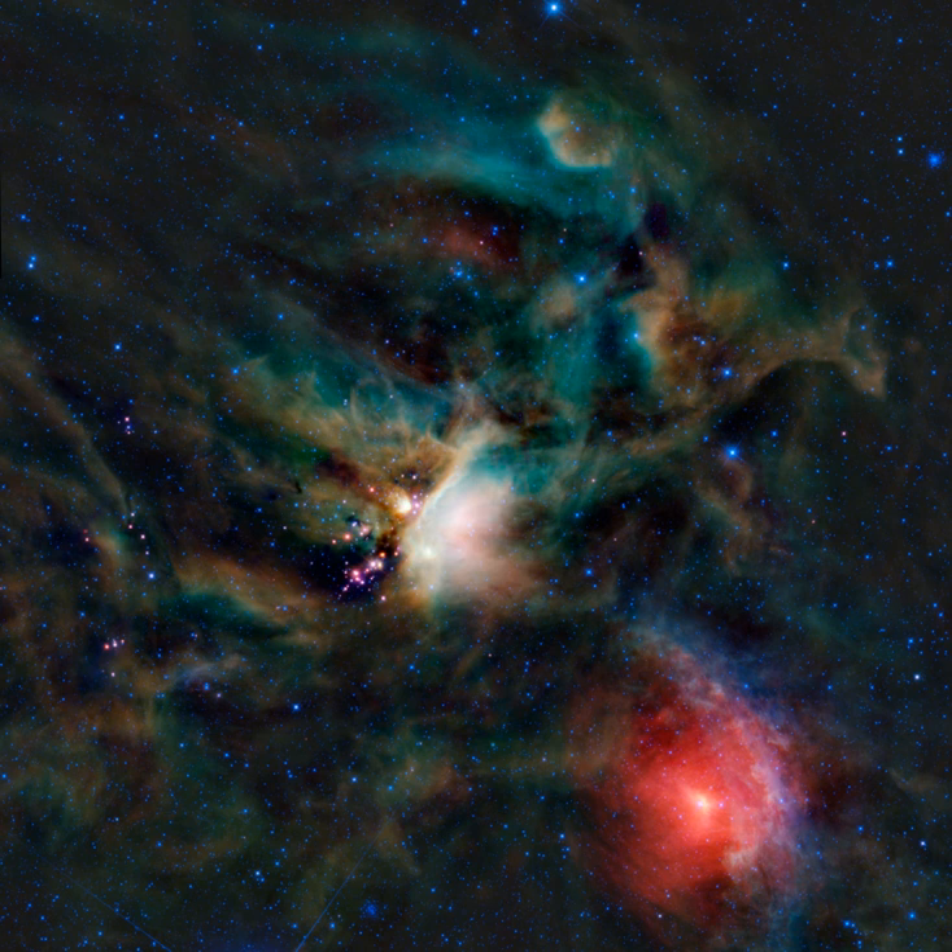The Gould Belt is a partial ring of stars in the Milky Way, about 3,000 light-years across, tilted toward the galactic plane by about 16 to 20 degrees. It contains many O and B-type stars, and may represent the local spiral arm to which the Sun belongs. Currently the Sun is about 325 light-years from the arm's center. The belt is thought to be from 30 to 50 million years old, and of unknown origin.